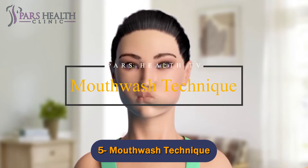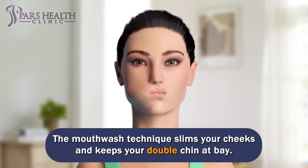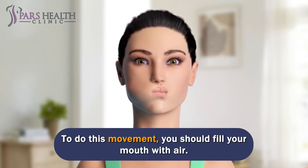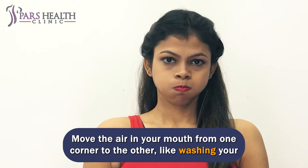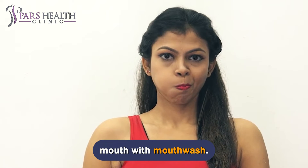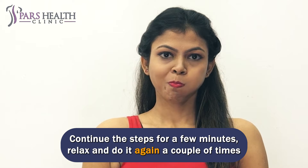Number 5: Mouthwash Technique. The mouthwash technique slims your cheeks and keeps your double chin at bay. To do this movement, fill your mouth with air and move the air from one corner to the other, like washing your mouth with mouthwash. Continue the steps for a few minutes, relax, and do it again a couple of times every day.